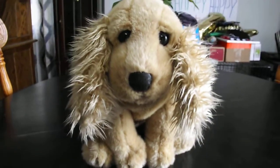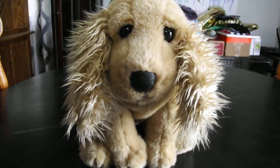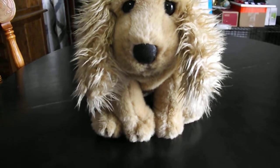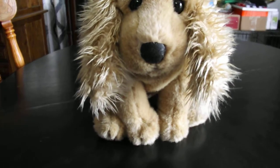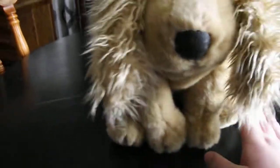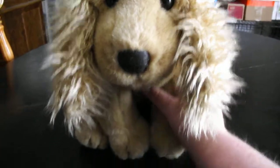Here's the second plush that I'm going to review this weekend. This is a 1993 TY Classic Charlie the Cocker Spaniel, and let's get on to the review.